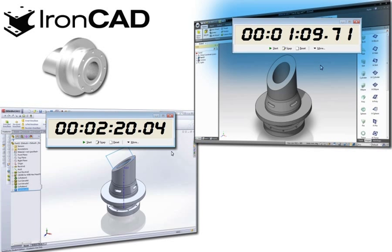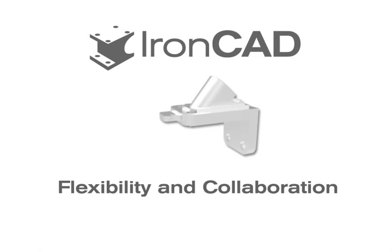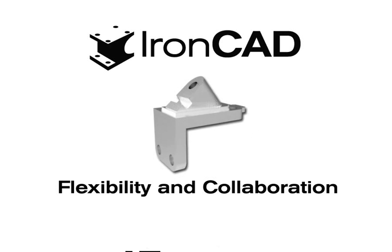And this really comes from designing directly in 3D combined with the innovative and powerful tools within IronCAD. Besides the performance aspect of design, equally important is flexibility and collaboration.